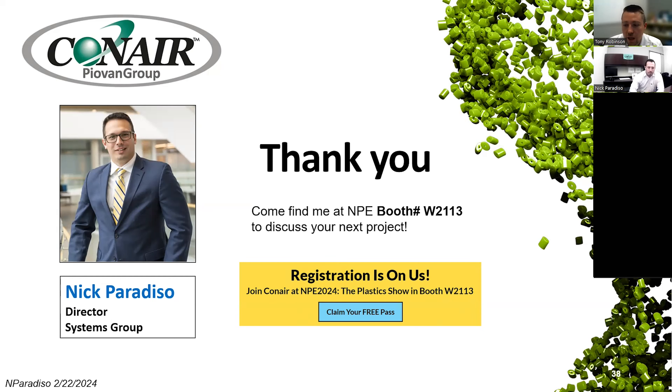I didn't see any other questions come through the chat. Nick, I want to thank you and the rest of Conair for all of the information today. Just a reminder to all attendees: the recording will be hosted by the end of the week. Thank you all for being here, and with that, goodbye.